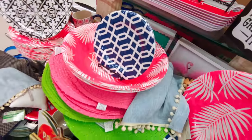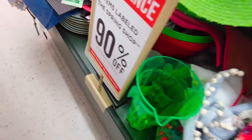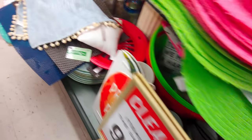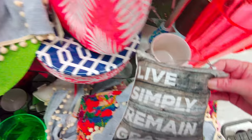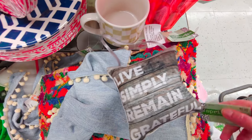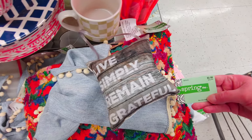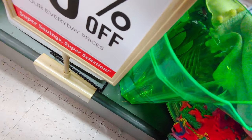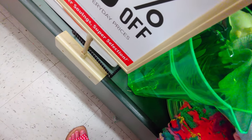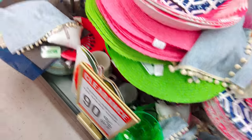I don't want to drop anything while I'm holding the phone. I see some pillows down here — these little door hangers say 'live simply, remain grateful' and are a dollar. This one is 59 cents, which is cute — I may have to get it. These are cute little gifts. There are more pillows too.